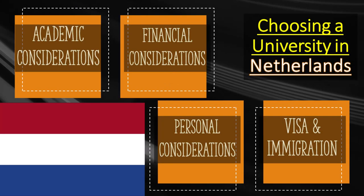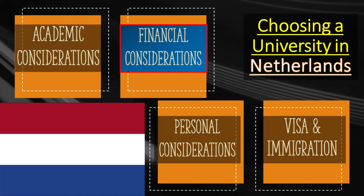Choosing to study abroad as an international student is an exciting and life-changing decision. To make the most of this opportunity, careful consideration of various factors is very important. First is academic consideration — try to align your academic goals with the university's program offerings. Second is financial consideration — different universities and programs have different tuition fees. Research universities typically have higher fees than universities of applied sciences or UAS. Programs in fields like business, engineering, and medicine have higher fees.